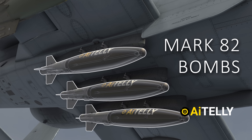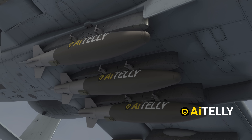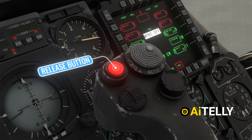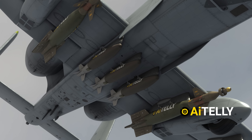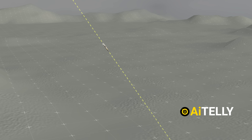Keep in mind that these Mark 82 bombs are often equipped with a GPS guidance kit for greater precision. When the targeting symbology aligns over the target, the pilot presses the top release button on the control stick. From that moment, physics, gravity, and the GPS bomb kit take over, guiding it toward its mark.